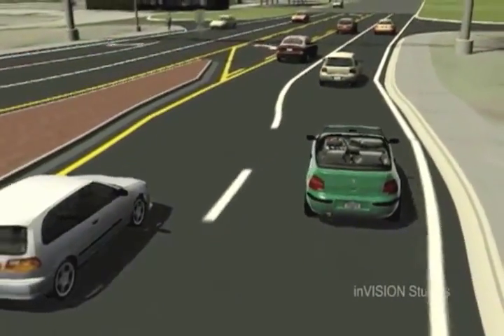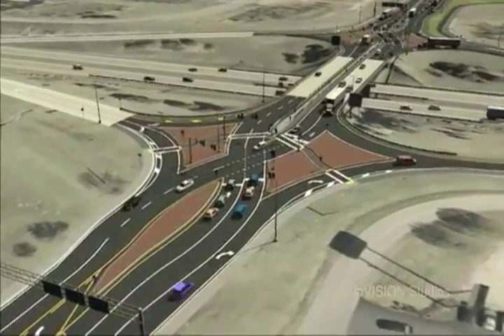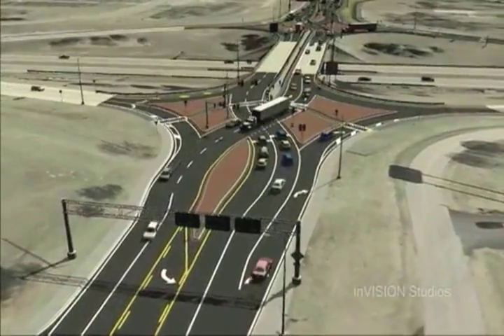The Federal Highway Administration estimates about 650 left turns can be taken per hour with a diverging diamond interchange — twice the amount then at a conventional interchange.